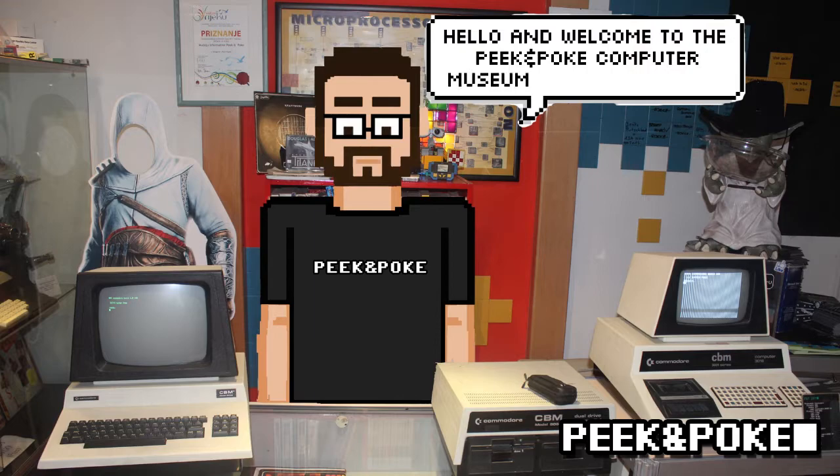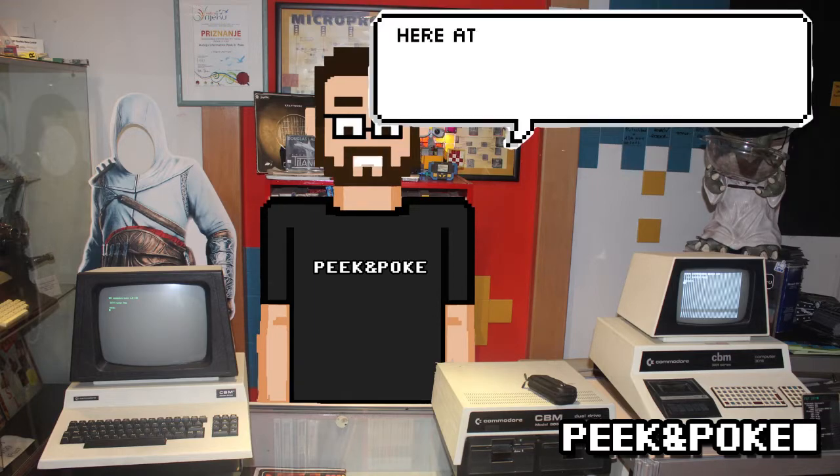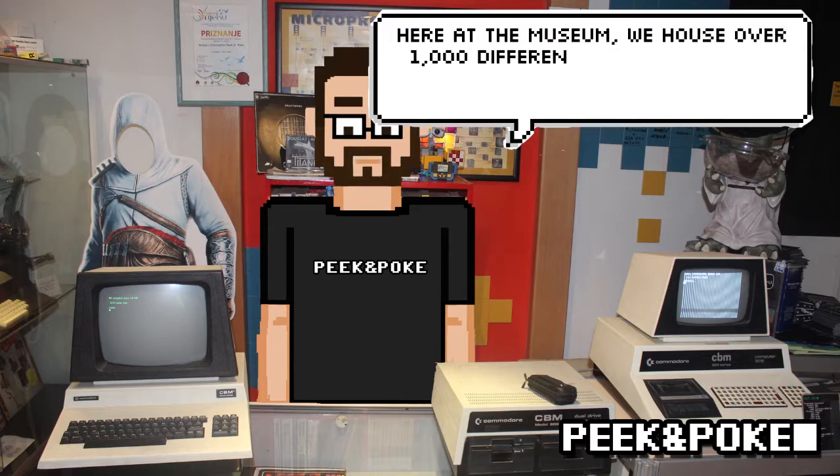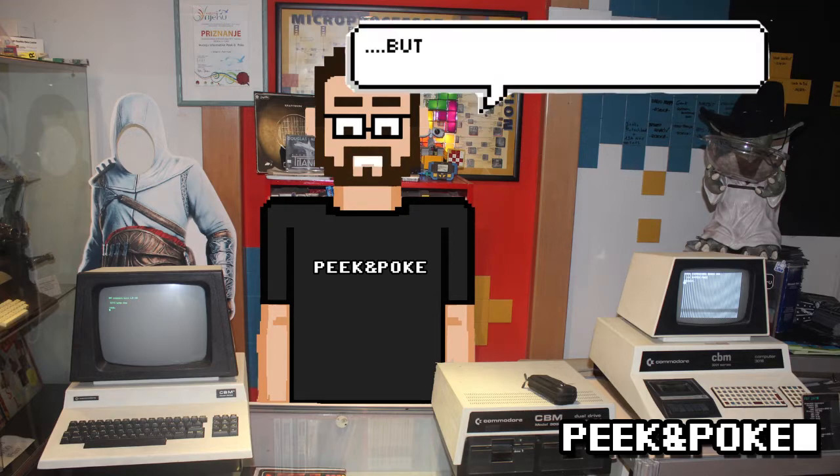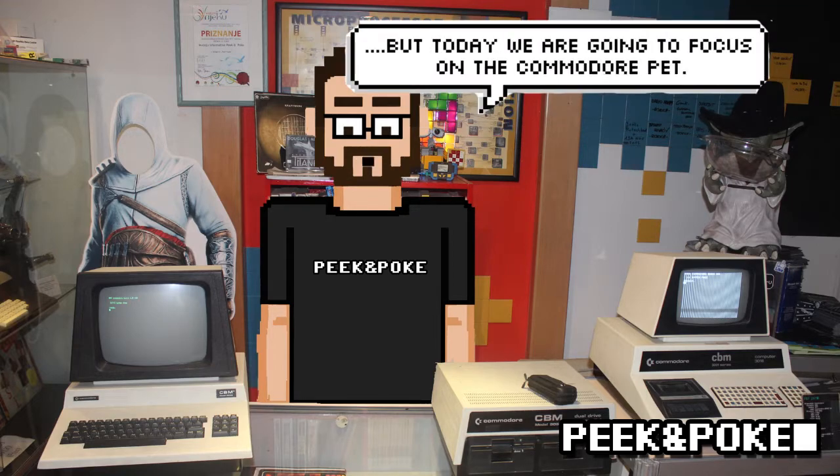Hello and welcome to the Peek and Poe Computer Museum in Reaka, Croatia. Here at the museum, we house over 1,000 different games, consoles, computers and various other technological marvels of the past, but today we are going to focus on the Commodore PET.